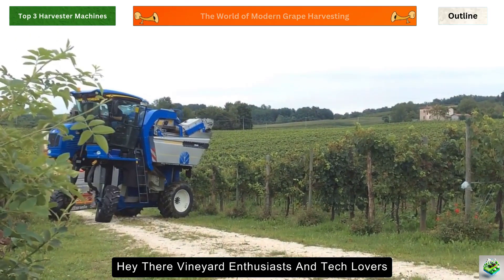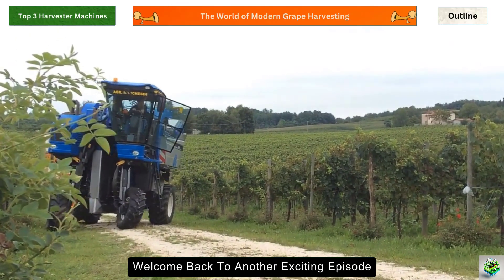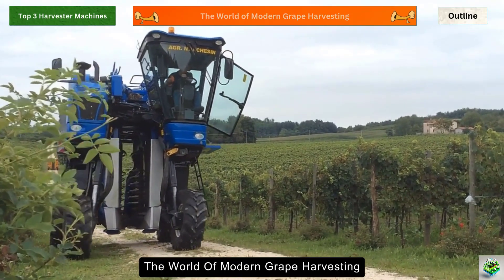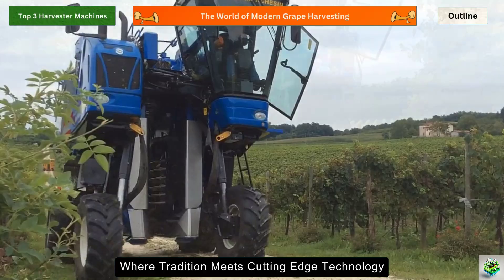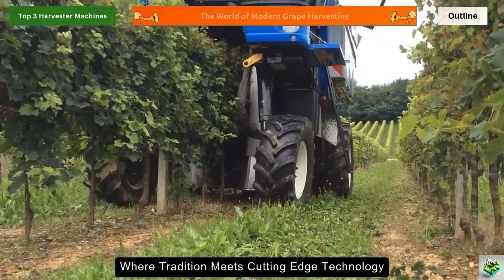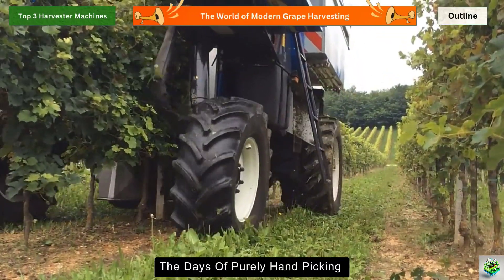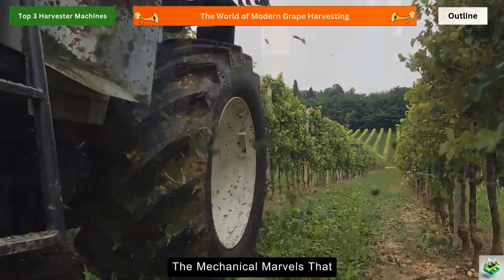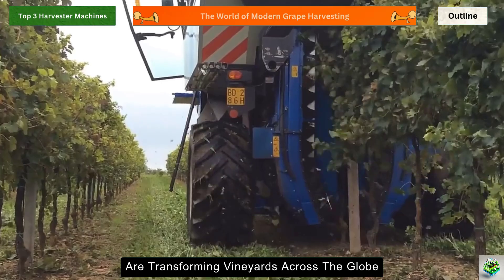Hey there vineyard enthusiasts and tech lovers, welcome back to another exciting episode. Today we're diving deep into the world of modern grape harvesting, where tradition meets cutting-edge technology. The days of purely hand-picking grapes are evolving, and I'm thrilled to show you the mechanical marvels that are transforming vineyards across the globe.